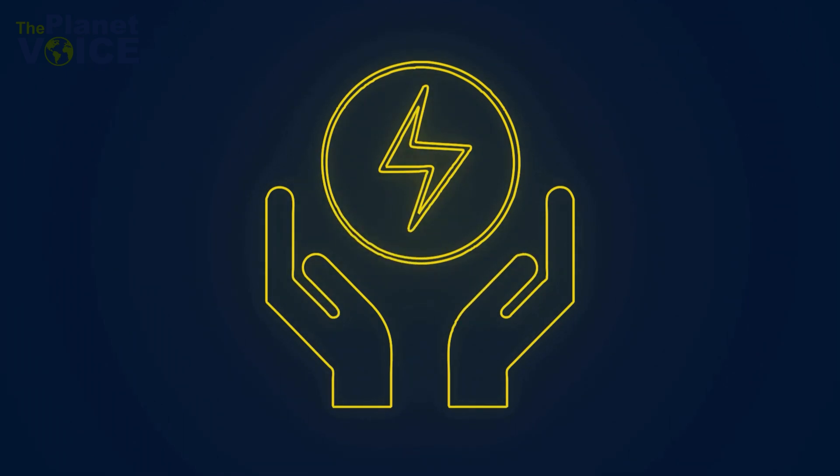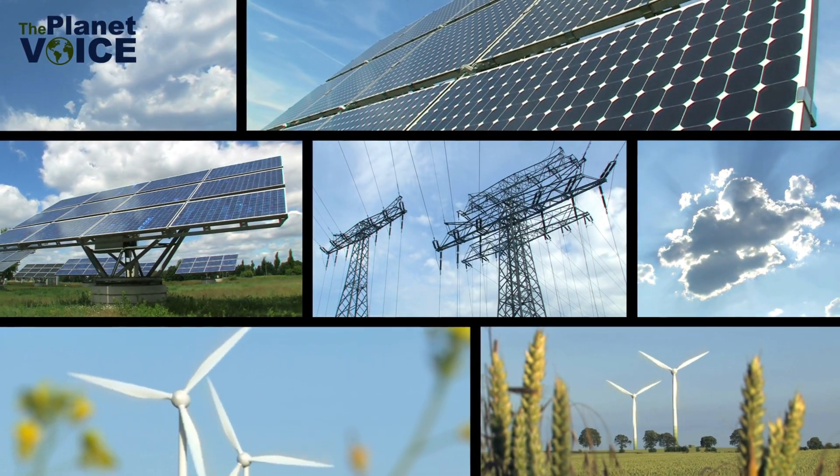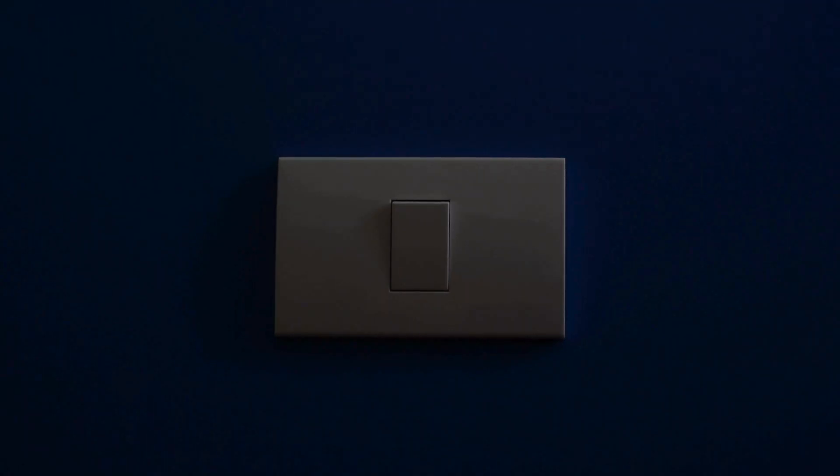Energy use: switching to energy-efficient appliances and using renewable energy sources like solar can reduce your footprint. Even small changes, like turning off lights when you leave a room, make a difference.